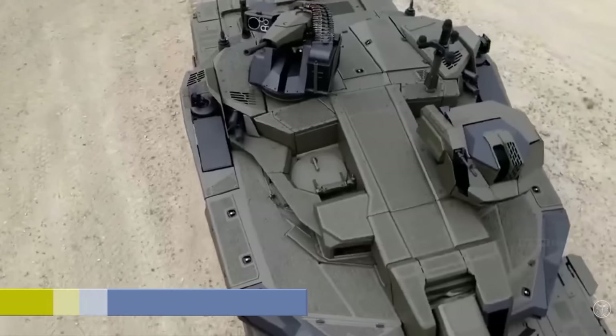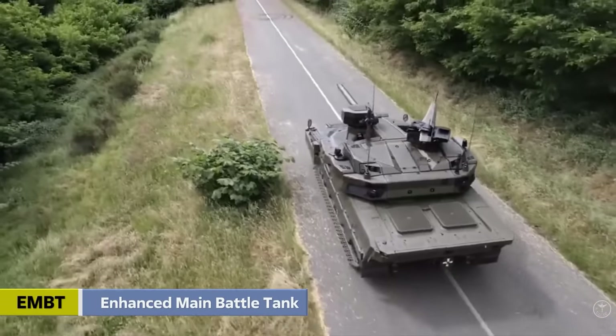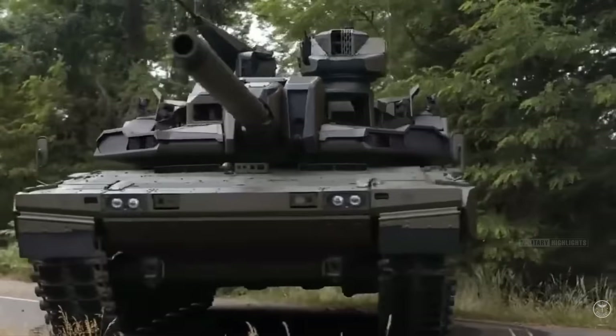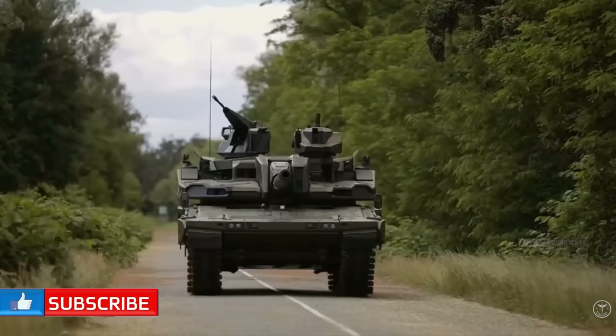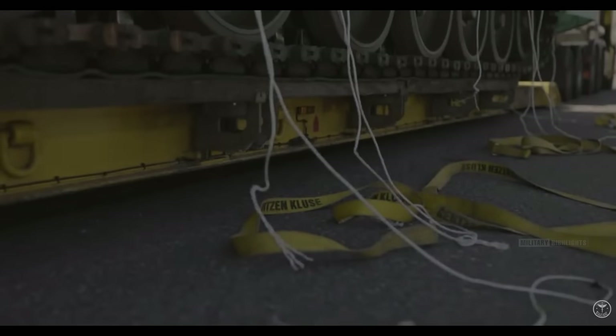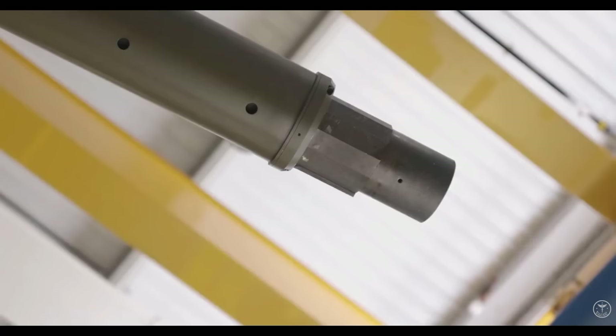Revealed: the Franco-German EMBT Enhanced Main Battle Tank. The Franco-German main battle tank is developed under the EMBT Enhanced Main Battle Tank project. The new design features a four-man crew, distributed as follows: commander, gunner, driver, and combat operator. The Belgian online portal Army Reconnaissance makes a brief retrospective of the latest weapons platform expected to conquer the European market.